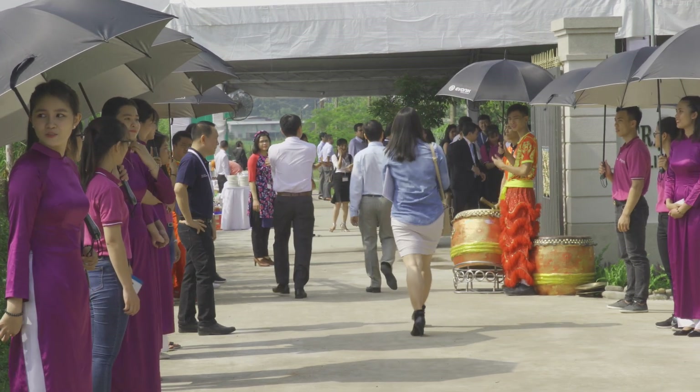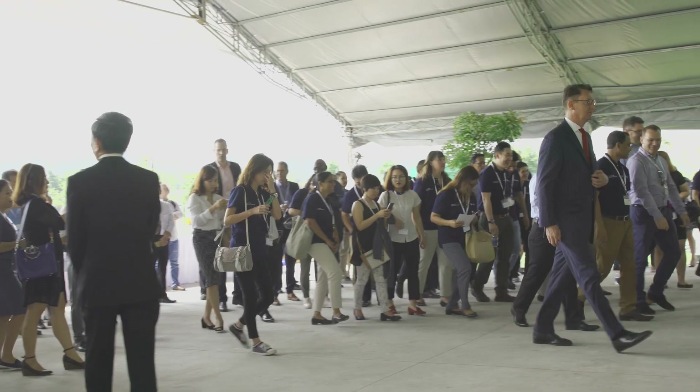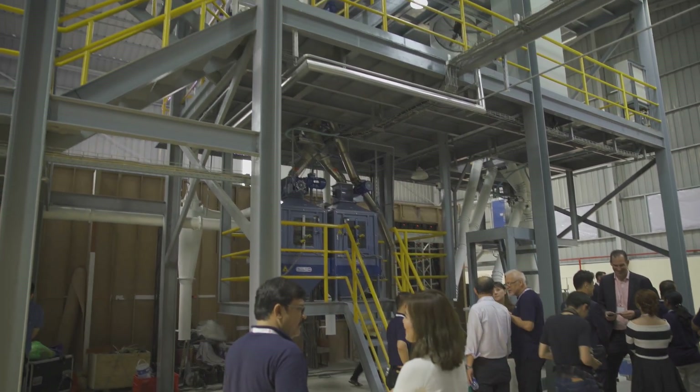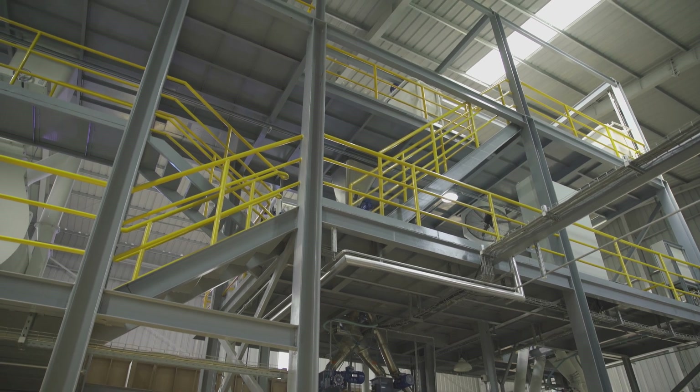The collaboration between Evonik Animal Nutrition and Longlam University will create an opportunity to explore new concepts and feeding technologies for the future needs of the industry. With this collaboration we are able to exchange ideas and optimize feed milling technology to be more suitable for the growing industry, applicable for commercial application.